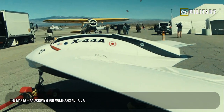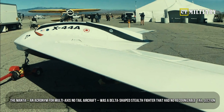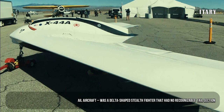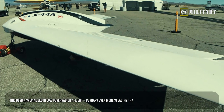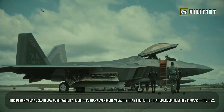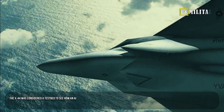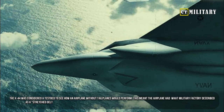The Manta, an acronym for Multi-Axis No Tail Aircraft, was a delta-shaped stealth fighter that had no recognizable tail section. This design specialized in low observability flight — perhaps even more stealthy than the fighter that emerged from this process, the F-22.